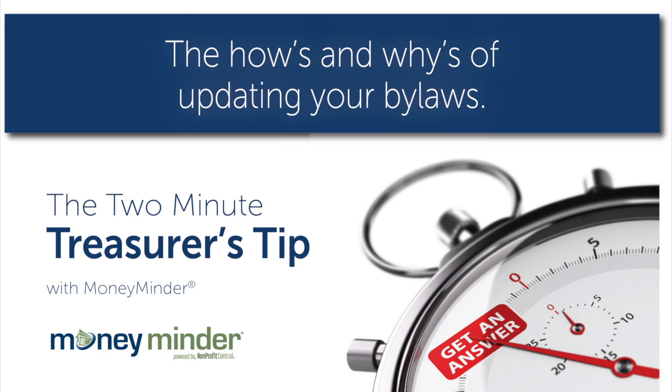So to change your bylaws, first refer to your bylaws. The process of making changes should be written in your bylaws, so check that first and see what you need to do internally.